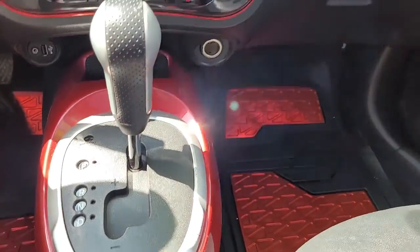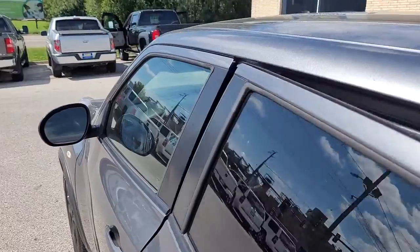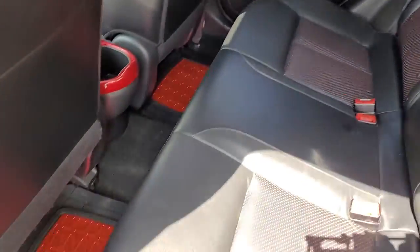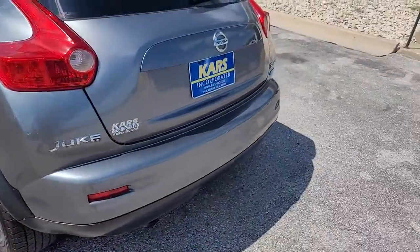The following are some of this vehicle's highlighted options: keyless entry, all-wheel drive, navigation system, sun/moonroof, four-cylinder engine, backup camera, satellite radio, keyless start, fog lamps, and tire pressure monitoring system.